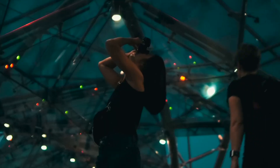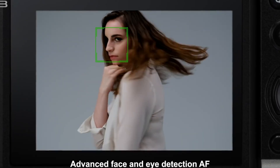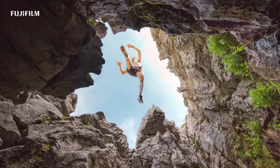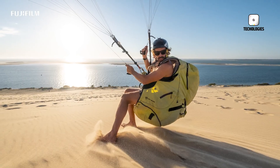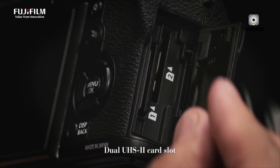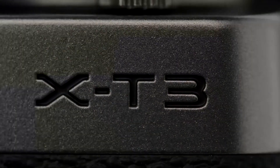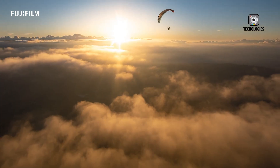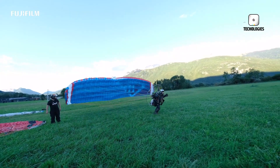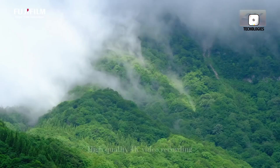Autofocus and shooting speed have been areas where the X-Pro series historically performed well, but the competition has caught up rapidly. The X-Pro4 is expected to implement AI-enhanced autofocus capable of reliably tracking moving subjects and intelligently prioritizing faces, eyes, and even animals. This next-generation AF system may also benefit from computational advancements borrowed from Fujifilm's X-H2 and X-T5 models, offering faster readouts and reduced lag, improving both street photography and fast-paced action shooting.